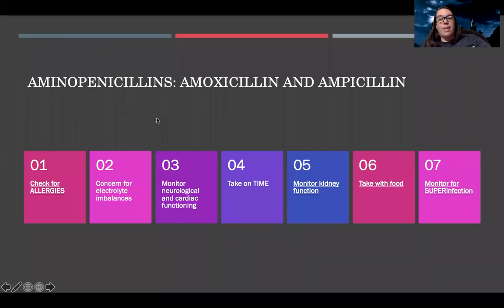Then there are the aminopenicillins, which include amoxicillin and ampicillin. Check for allergies — this is a type of penicillin, and all penicillins have a higher chance of causing an allergic reaction in patients. There's also a concern for electrolyte imbalances, so monitor those closely. Monitor neurological and cardiac functioning as well. These medications should always be taken on time to maintain a stable drug level — not too toxic, but effective. And again: kidney function, food, and super infection.